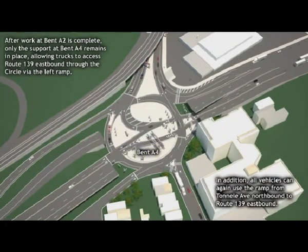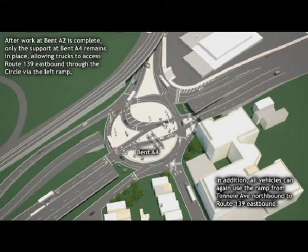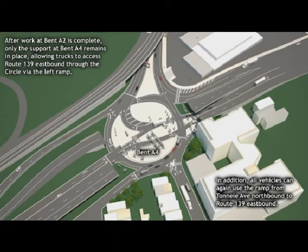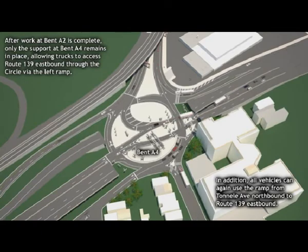In the final weekend of construction, starting at midnight on Friday, August 30th, work will include removing the temporary support at location A2. By Sunday, September 1st at 7 a.m., all the work should be completed. However, the temporary support at location A4 will remain in place with an 11-foot height restriction for approximately one year until the floor beams at this location are replaced.